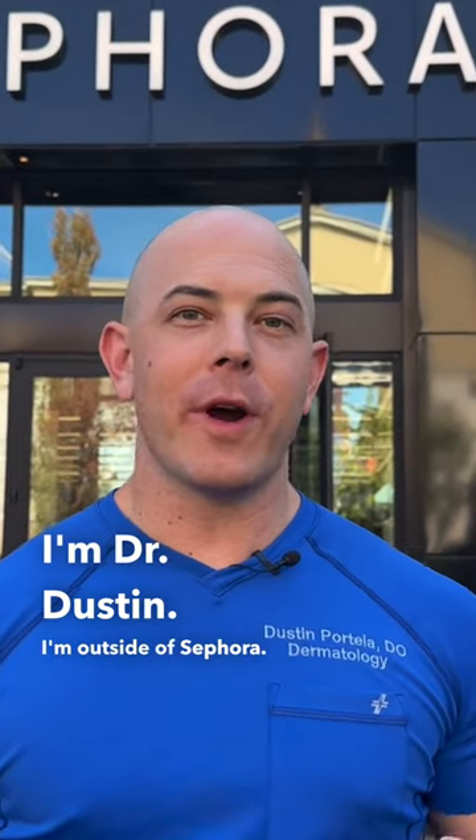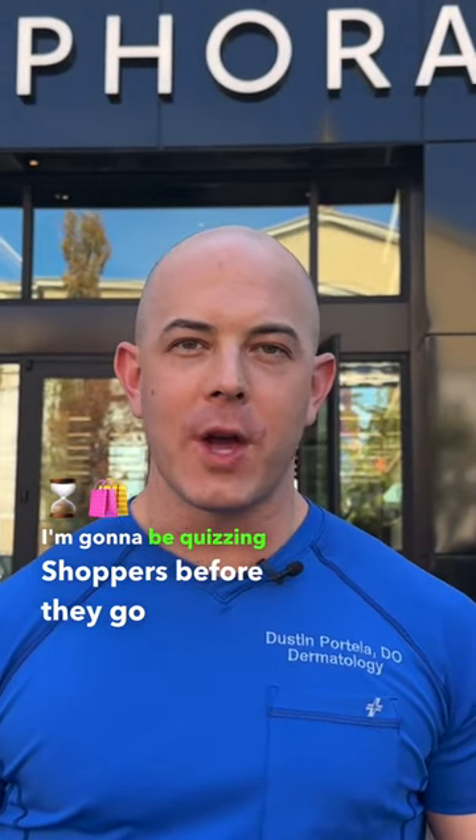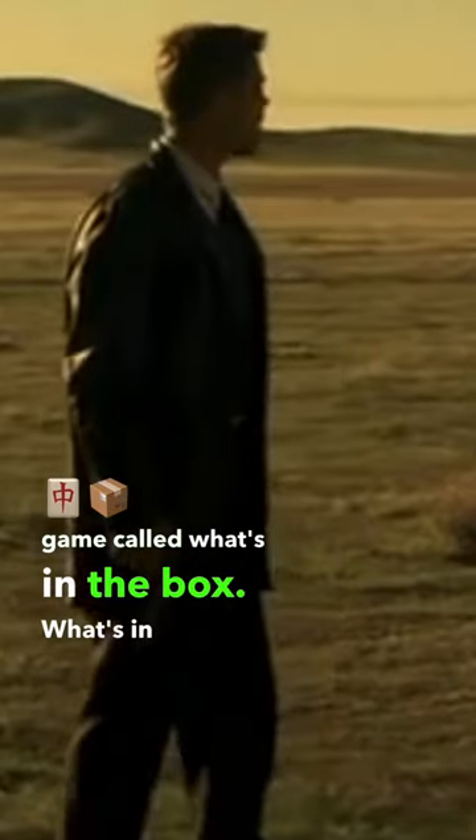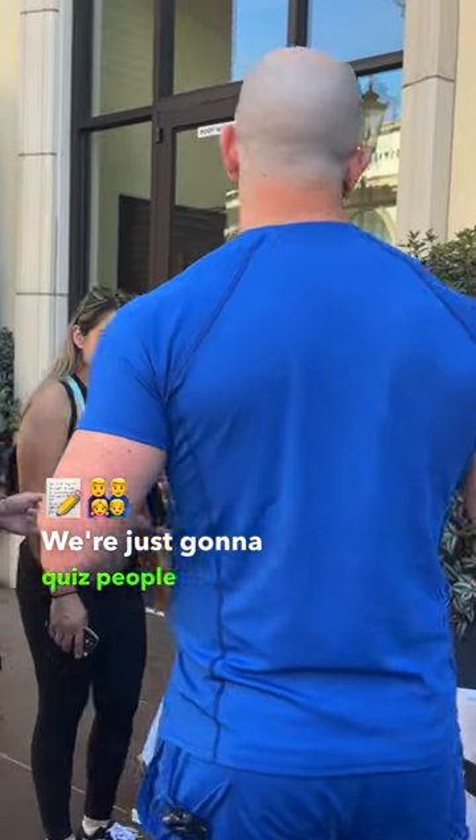I'm Dr. Dustin. I'm outside of Sephora. I'm going to be quizzing shoppers before they go in, and if they get a question right, we're playing a game called What's in the Box? We're just going to quiz people on skincare.